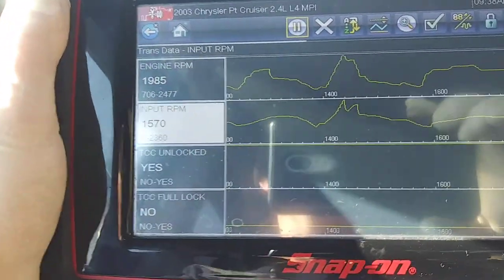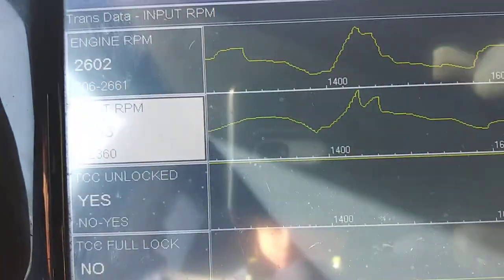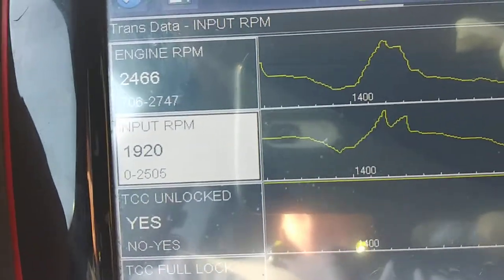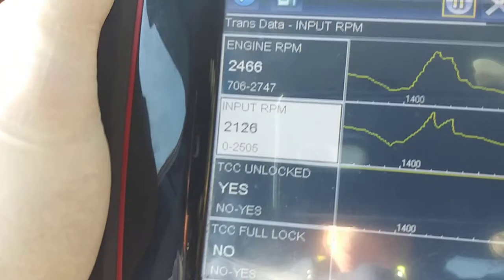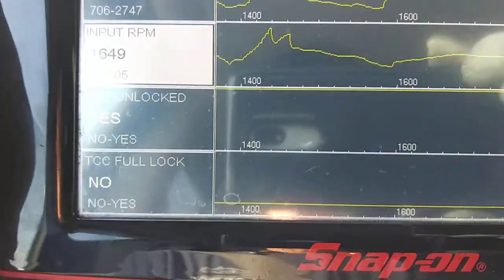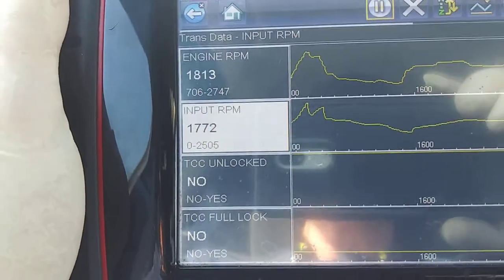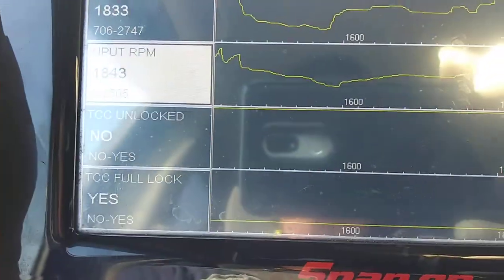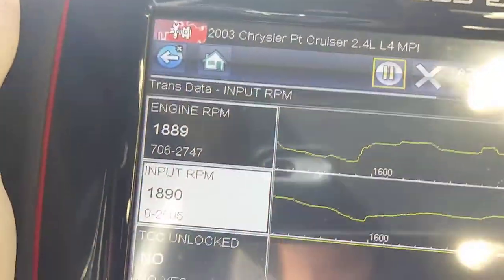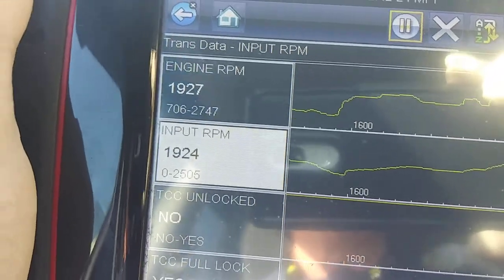What we're looking at here are the parameters for the torque converter clutch. We're looking at engine RPM, the input RPM of the transmission, and the condition of the torque converter clutch. When the torque converter clutch comes on, the unlock status should go to 'No' — which it just did — and full lockup goes to 'Yes' — which it just did — and your engine RPM and input RPM should pretty much match up, and they are.